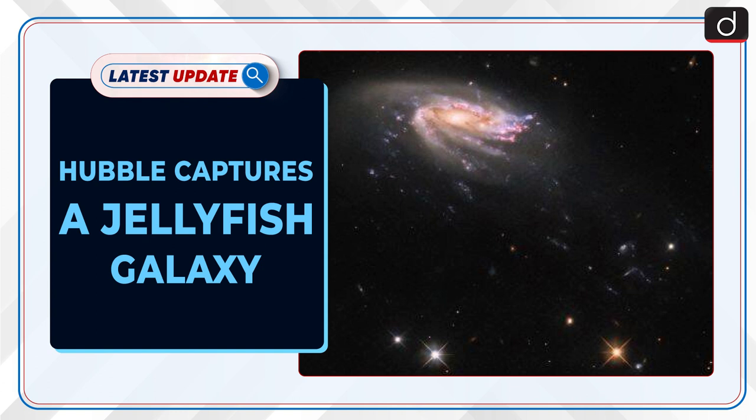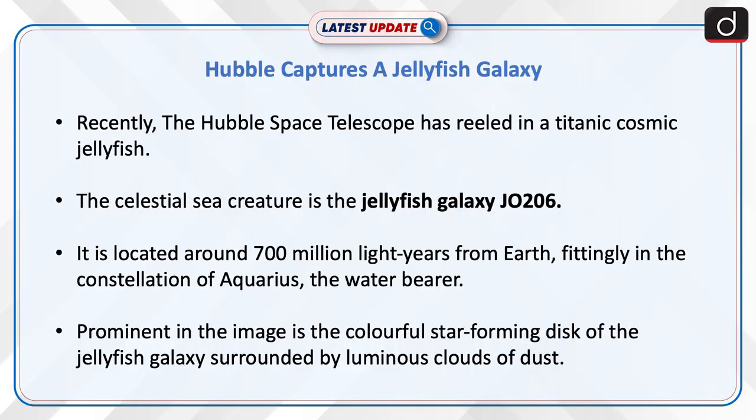Welcome to the latest update program. The topic of discussion is Hubble captures a jellyfish galaxy. Recently, the Hubble Space Telescope has reeled in a titanic cosmic jellyfish. The celestial sea creature is the jellyfish galaxy J0206, located around 700 million light-years from Earth, fittingly in the constellation of Aquarius, the Water Bearer.